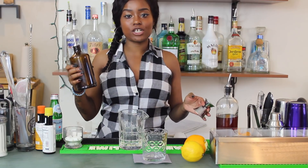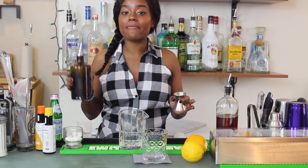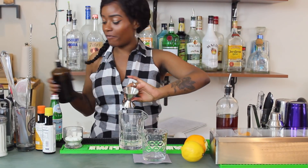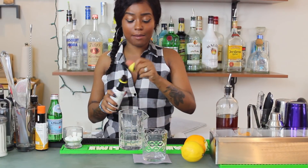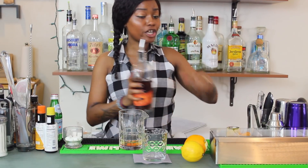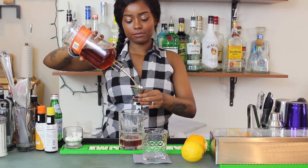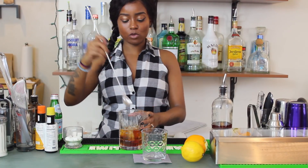Bartenders nowadays typically use simple syrup rather than lumps of sugar — simple syrup is sugar dissolved in water, typically in a one-to-one ratio. For this cocktail, we're going to need half an ounce, 0.5 ounces, of simple syrup. We'll need a couple dashes of Angostura bitters. We're going to use three ounces of whiskey. Then we'll add our ice and, with a bar spoon, we're going to stir.